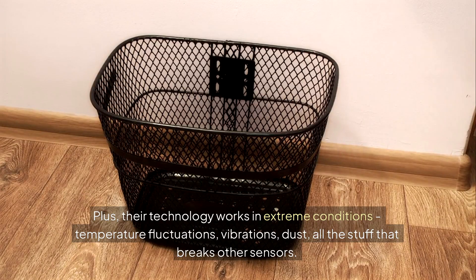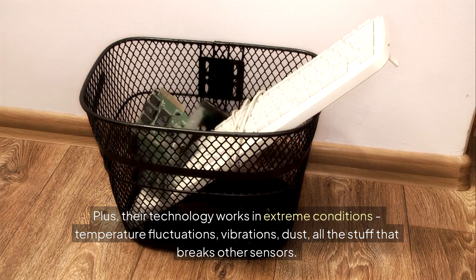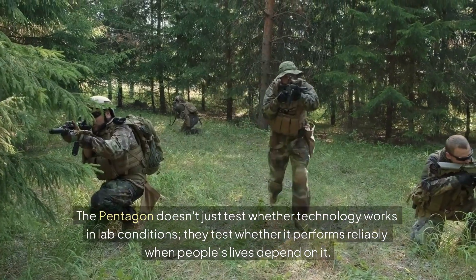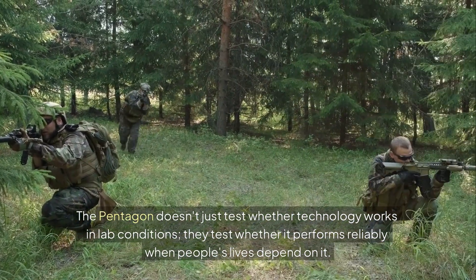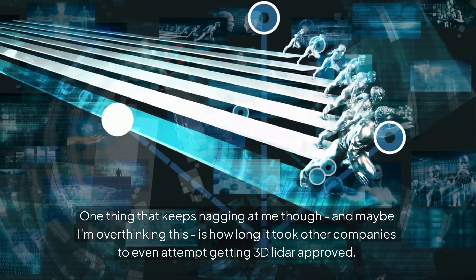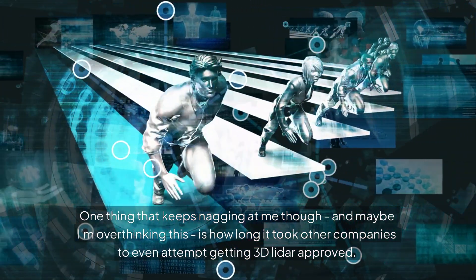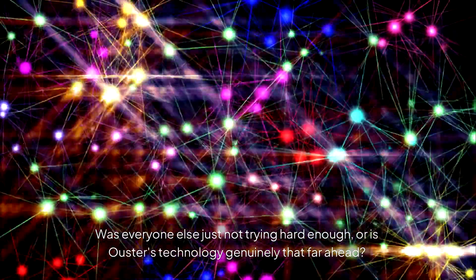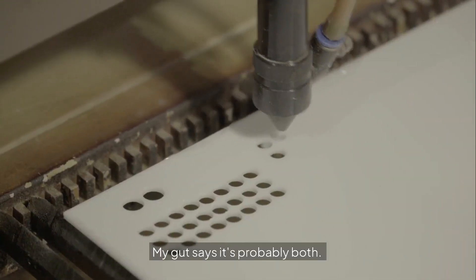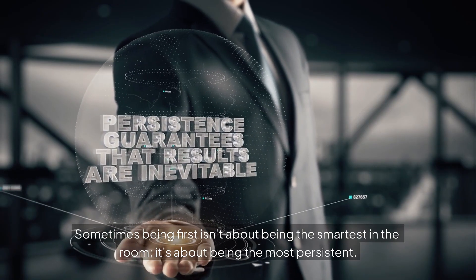Their technology works in extreme conditions — temperature fluctuations, vibrations, dust — all the stuff that breaks other sensors. The Pentagon doesn't just test whether technology works in lab conditions; they test whether it performs reliably when people's lives depend on it. One thing that keeps nagging at me is how long it took other companies to even attempt getting 3D LiDAR approved. Was everyone else just not trying hard enough, or is Ouster's technology genuinely that far ahead? My gut says it's probably both. Sometimes being first isn't about being the smartest in the room — it's about being the most persistent.